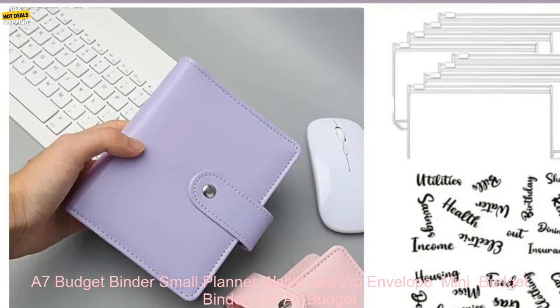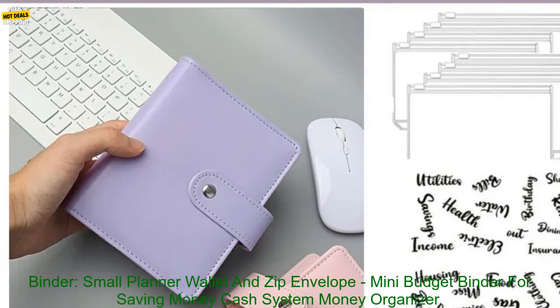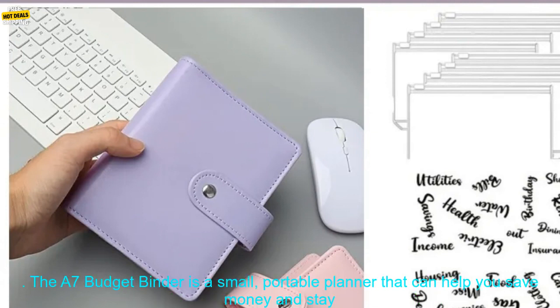A7 Budget Binder — Small Planner Wallet and Zip Envelope Mini Budget Binder for Saving Money Cash System Money Organizer.